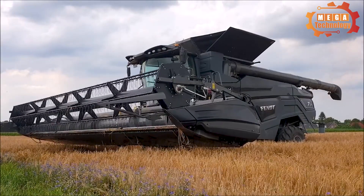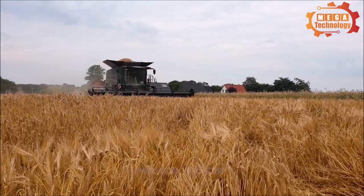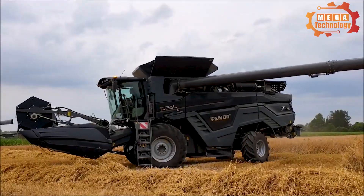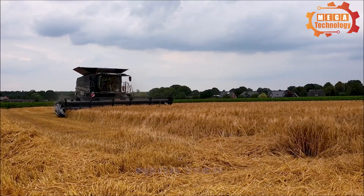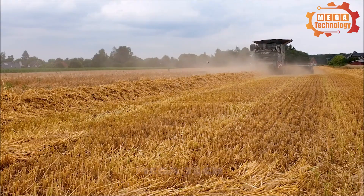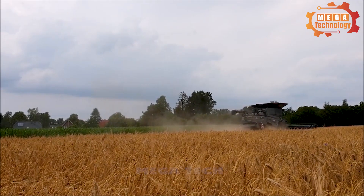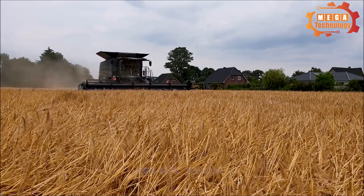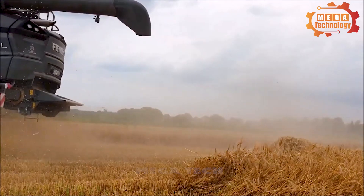The Fent Ideal 7PL is a combined harvester manufactured by Fent. Its structure includes a harvester system, grain separation system, and transportation system. It features a wide cutting unit to improve harvesting efficiency and an automatic control system to optimize the harvesting process. With a cutting width of up to 7 meters, it can harvest large amounts of crops in a short time. It works by moving through the field, cutting crops with sharp blades, threshing the crop, and separating the seeds, which are stored in a container and then transported out. With an engine capacity of up to 625 horsepower, the Fent Ideal 7PL is capable of powerful and efficient operation.